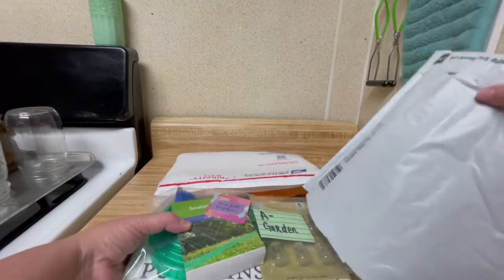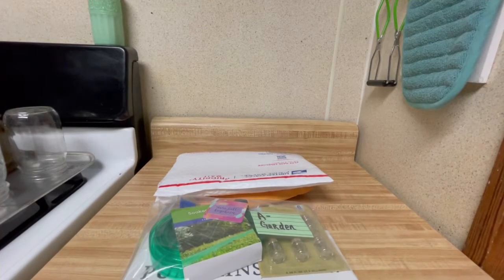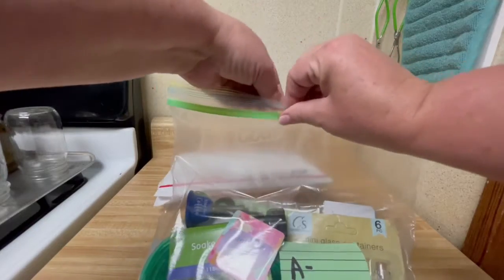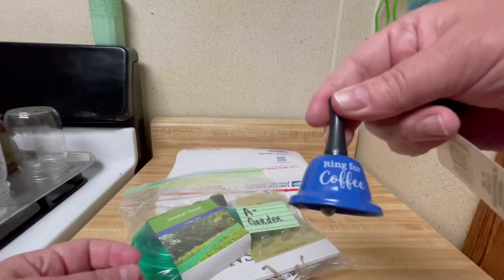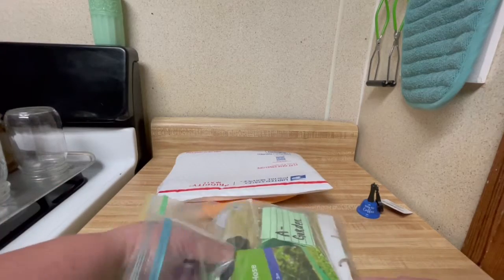Let me pull all this out. This is the garden pack — I picked it. Let's see what we got here. Oh, awesome — a ring for coffee! Oh, I love it. She pays attention; she knows I love my coffee.